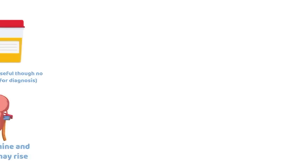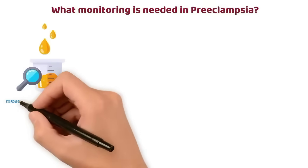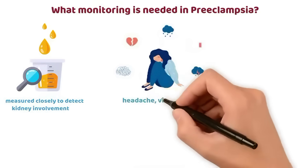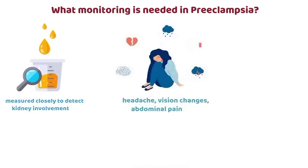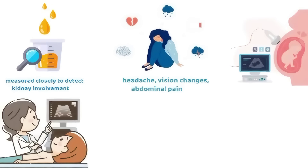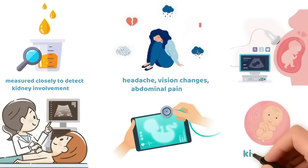What monitoring is needed in preeclampsia? Urine output, measured closely to detect kidney involvement. Maternal symptoms: headache, vision changes, abdominal pain. Fetal monitoring: ultrasound for growth, fetal heart rate monitoring, and maternal counting of fetal movements via a kick chart.